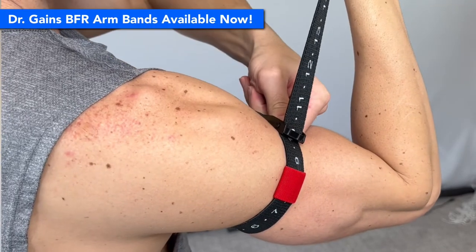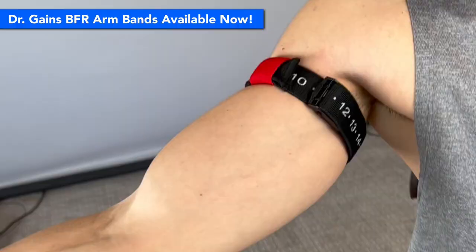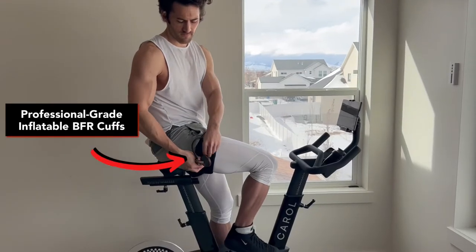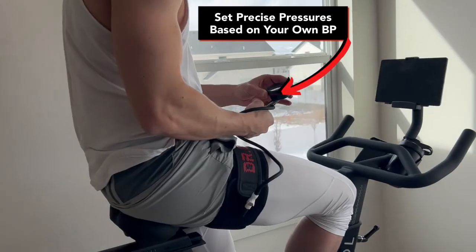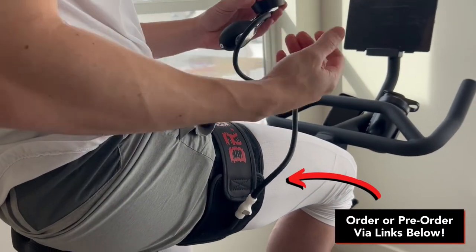That includes your calves, quads, hamstrings, and glutes. I'll have much more on BFR in a video coming very soon. In the meantime, if you want to start trying it out, I've just released the new Dr. Gaines BFR armbands on Amazon and my website, which I'll link in the video description below. The Dr. Gaines professional grade inflatable cuffs you see me using in this video aren't quite available yet, but will be very soon — and once they are, I'll include a link below. You can pre-order them from my website, and again the link is in the video description.